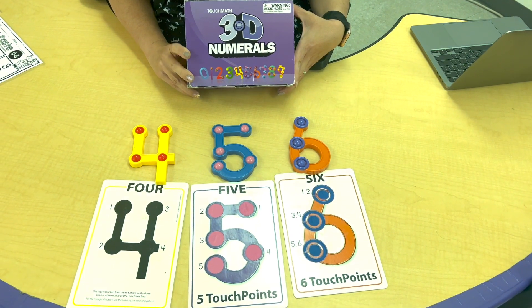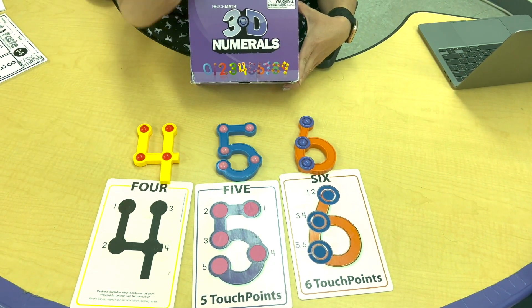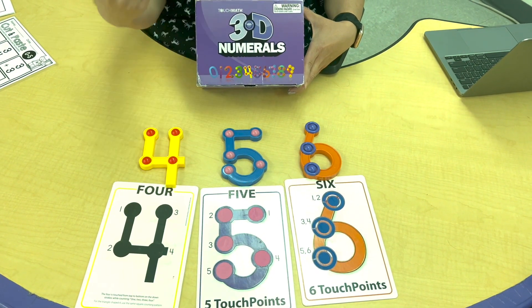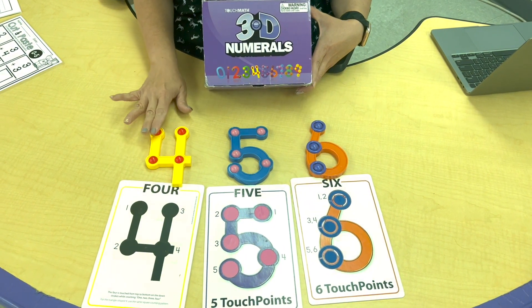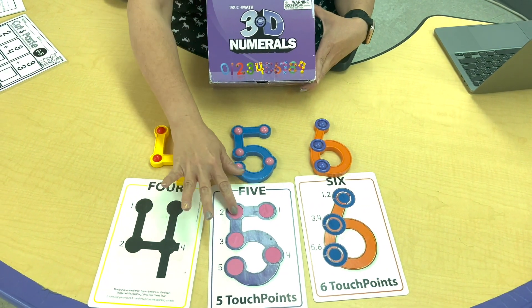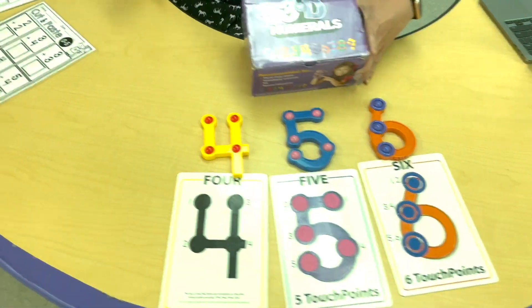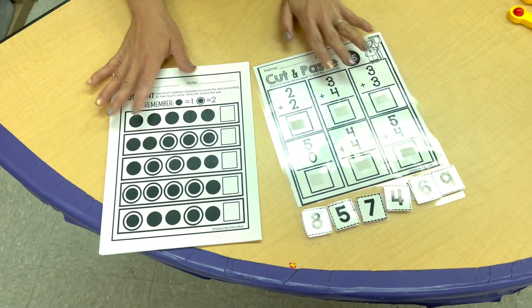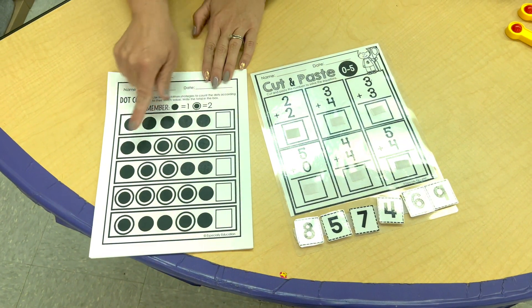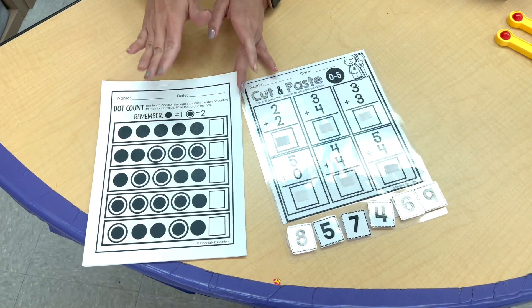I love incorporating tactile activities into my math instruction, and this is Touch Math. If you haven't heard of it, it's an amazing tool to teach addition and subtraction to our learners. These are fun 3D numbers and tactile counter cards. I also have the Especially Education math Touch Math curriculum here, which teaches students how to count the dots. I create packets for each of my learners who are learning addition.